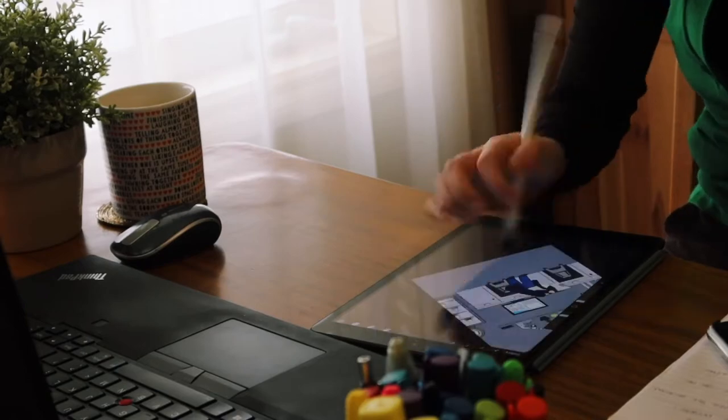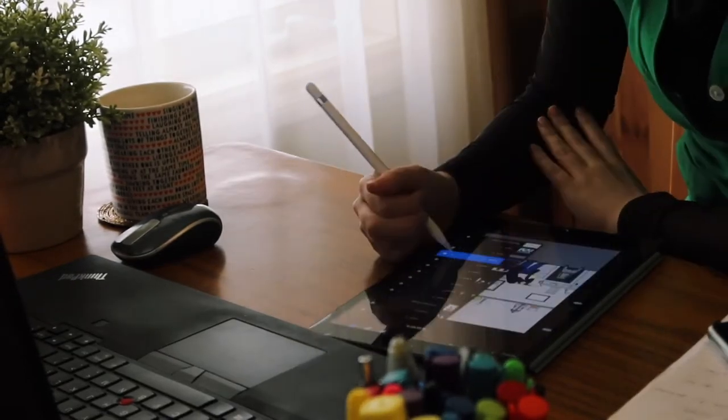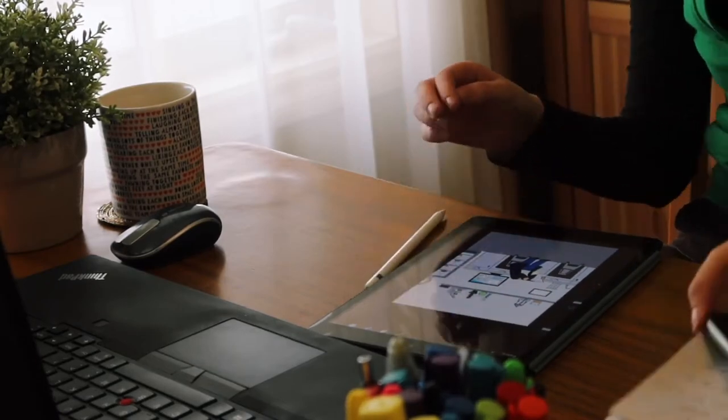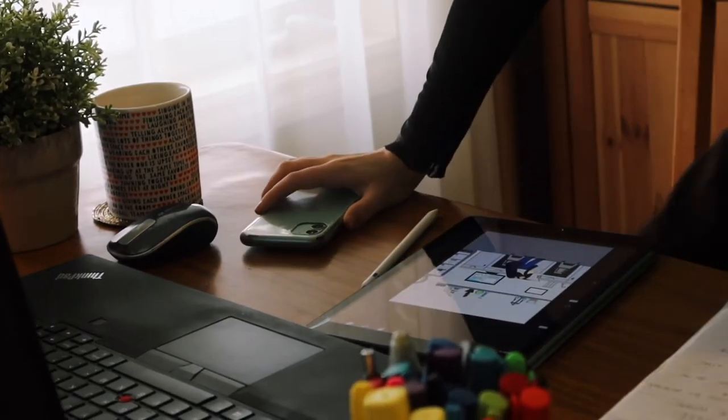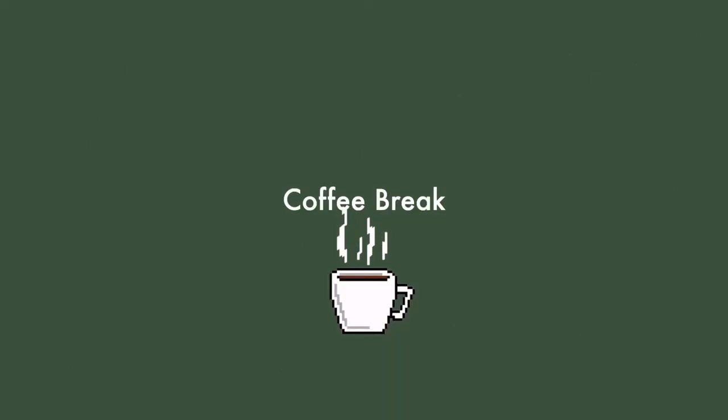After finishing up the background, I went to make myself a coffee. Coffee breaks are definitely needed during the day — I usually have about two to three to keep myself going. It's kind of therapeutic making coffee in the morning; I really enjoy it.